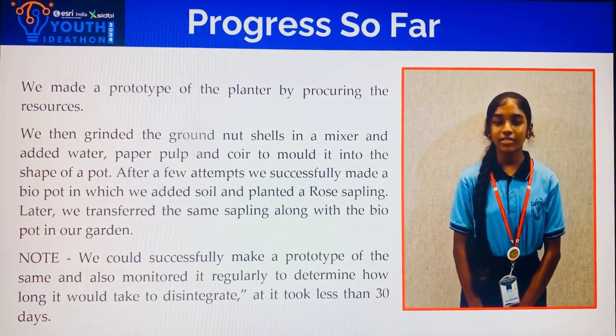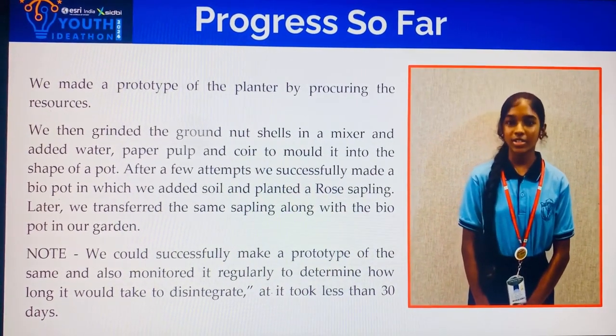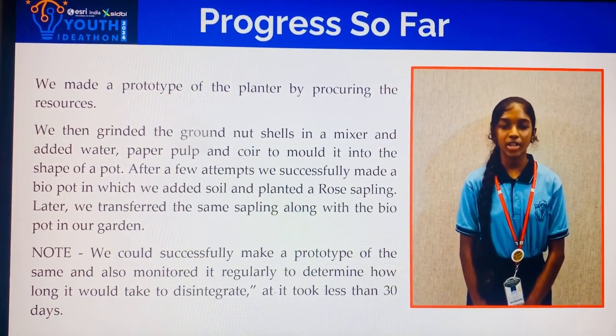After a few tries, we successfully made a bio-pot in which we added some soil and planted a rose sapling. Later, we transferred the rose sapling along with the bio-pot into our garden.